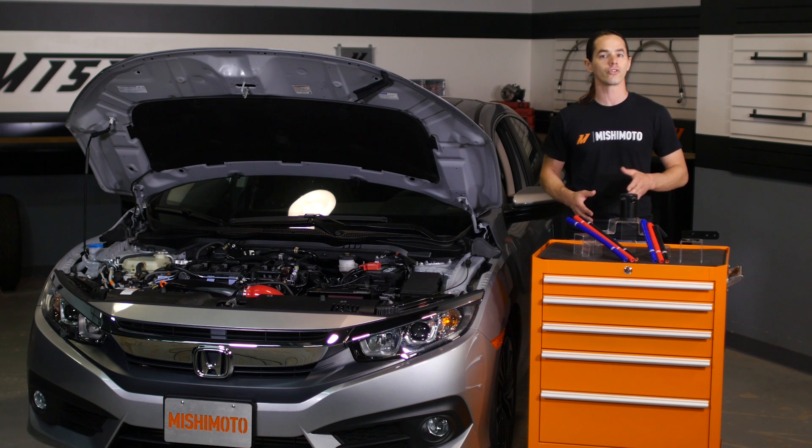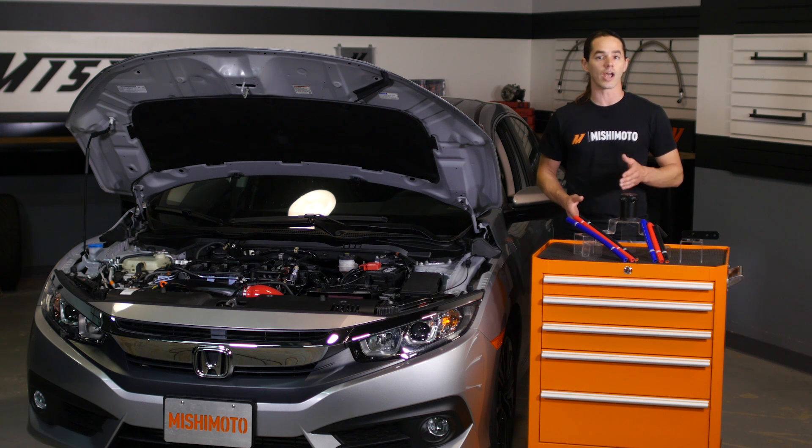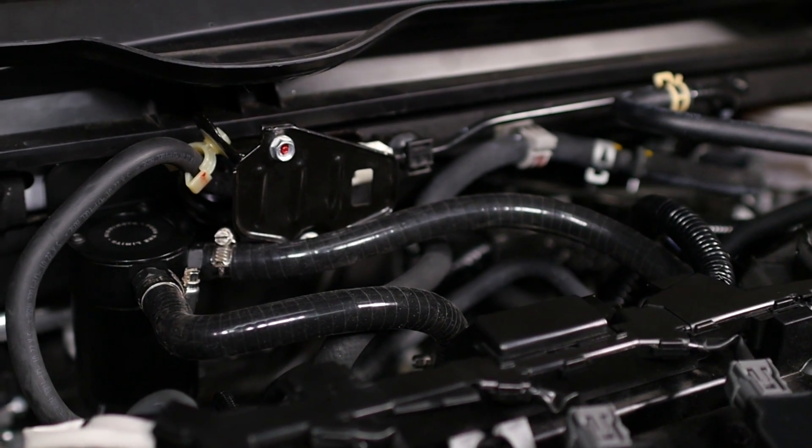Both the can and the filter are fully serviceable, and the two ounce capacity allows for longer service intervals. Our optional drain kit allows you to quickly empty the can without removing it from the vehicle. The mounting bracket places the can on the firewall, making it easy to service while keeping your engine bay uncluttered.